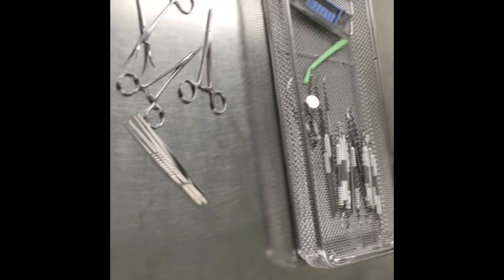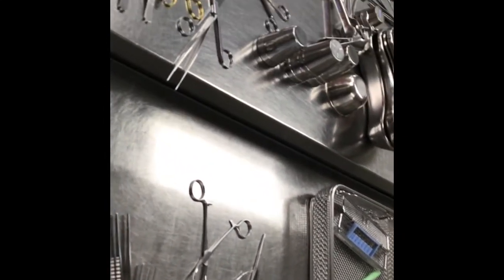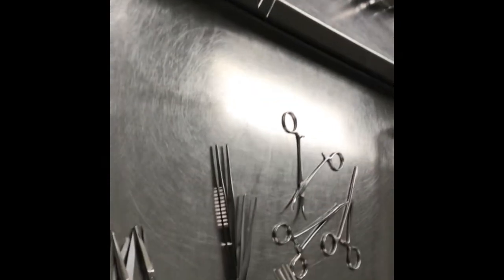We clean and sterilize all surgical equipment, especially for the ORs. The operating room is probably our biggest user of any equipment. About 70% of the equipment that comes to MDR would be destined to go to the operating room for surgical procedures.